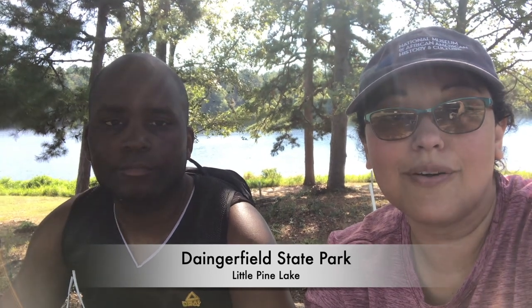Hi, we are at Little Pine Lake in Dangerfield State Park. We've been camping all weekend and came out to the lake today. They have paddle boating, canoeing, kayaking, and you can go swimming. There's a little dock in the middle of the lake that you can swim out to or paddle out to. And there's also a little island that you can go to. It's really nice and peaceful out here by the lake.